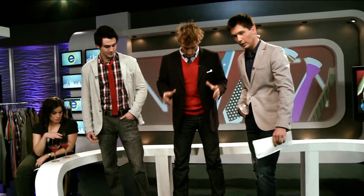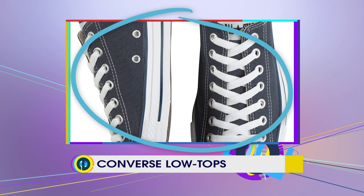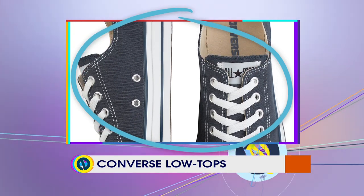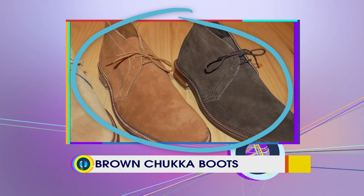What about the shoes? Got to keep those shoes so fresh, so clean — they make the outfit. I'd definitely go with a pair of low-top Converse and some chukka boots. Brown's a good color on those.